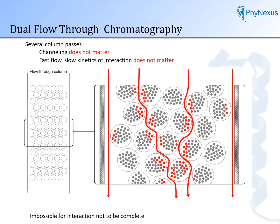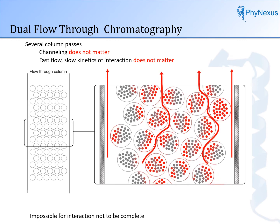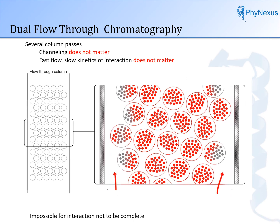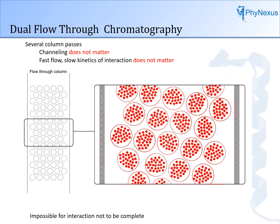When we switch to dual flow chromatography, channeling does not matter. The kinetics of interaction do not matter. There are multiple chances of interaction, and it becomes impossible for the interaction not to be complete at the end of the process. Even separation beads along the walls of the column where channeling can occur will capture sample. With back and forth flow, it is almost impossible for the interaction of the sample with the column not to be complete. Sharp separation isotherms are possible.